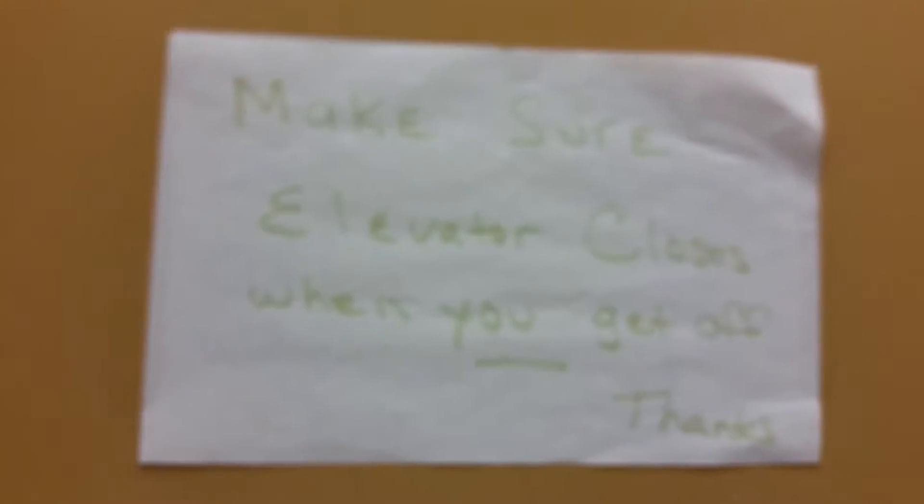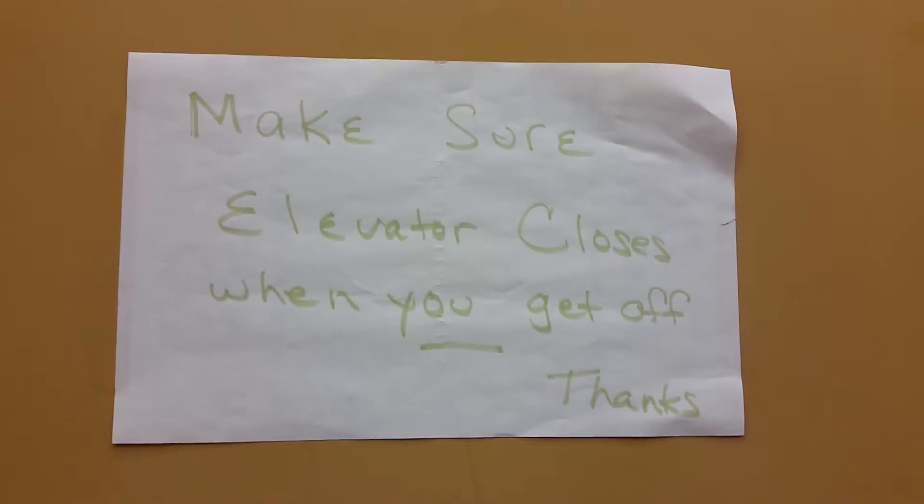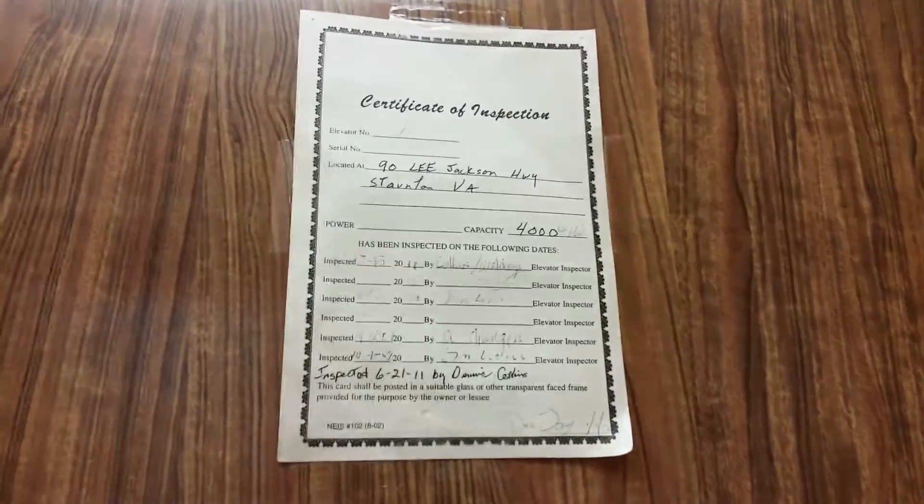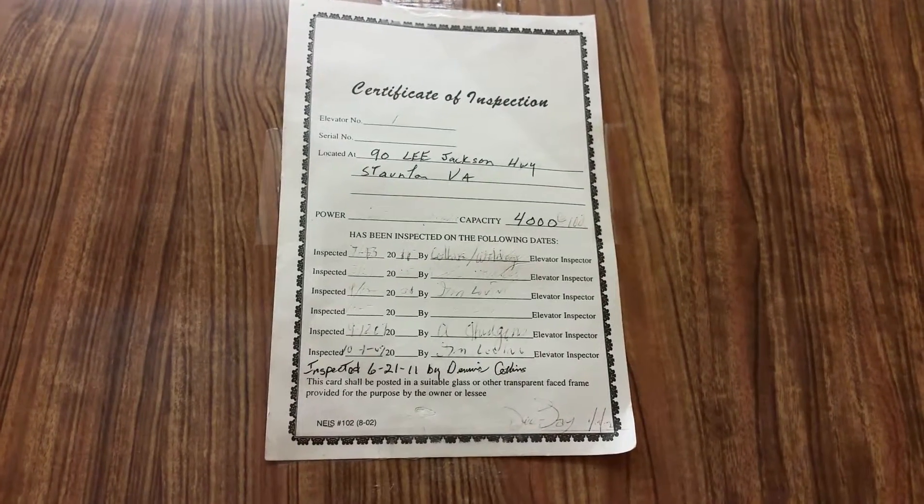Make sure the elevator closes when you get off. Wow — vintage. When was the last time this was inspected... Looks like 07 was the last date.